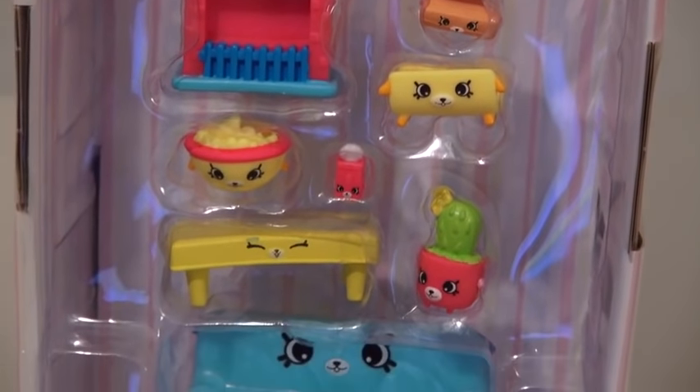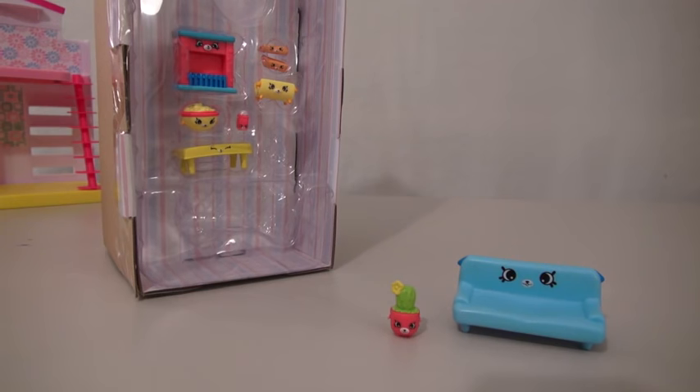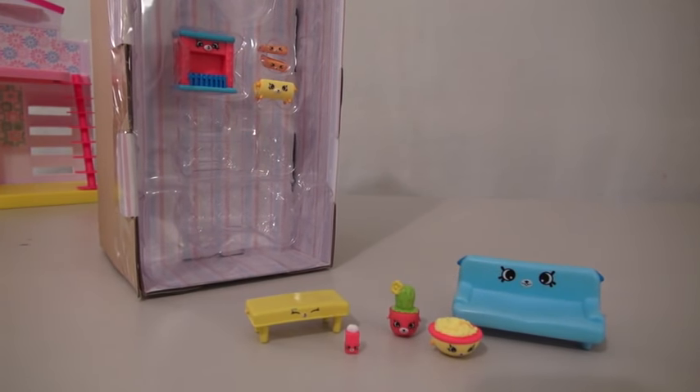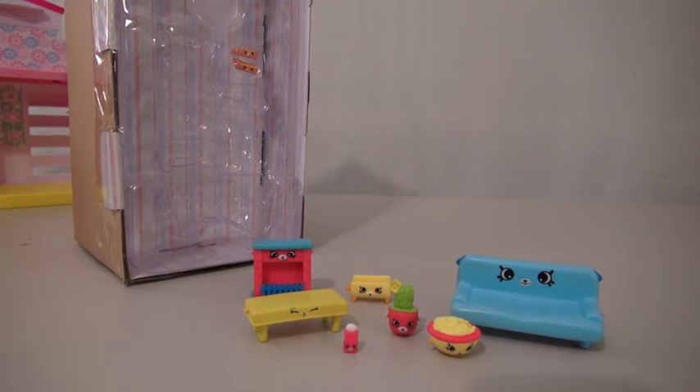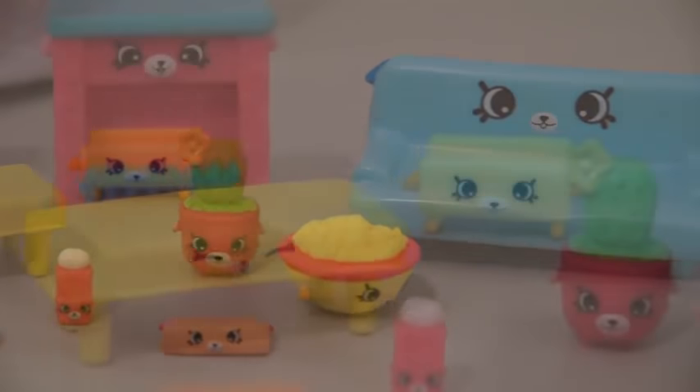In the box, we get exclusive Shopkins. We get a couch, cactus plant, coffee table, popcorn bowl, salt, wood holder, fireplace, and two wood blocks. They're small, they're cute, and they have tiny little faces on them.